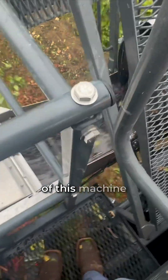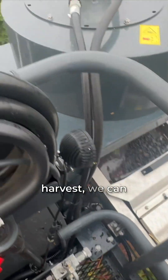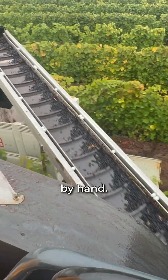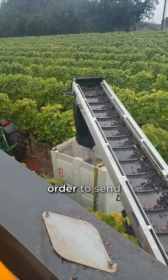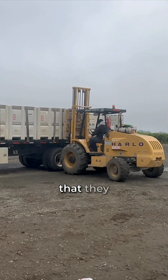Other benefits of this machine are the variety of functions that it allows us to perform throughout the year. In addition to harvest, we can spray, hedge, and prune more efficiently than we could by hand. We can also operate both day and night in order to send the fruit to the winery in the condition and at the time that they request.